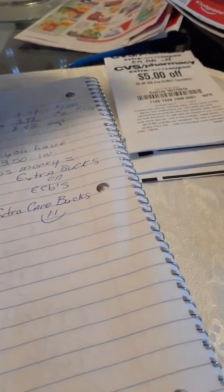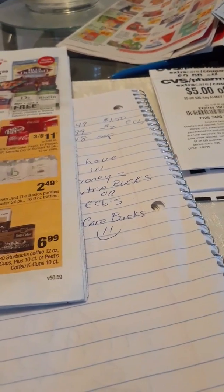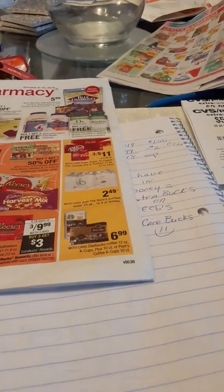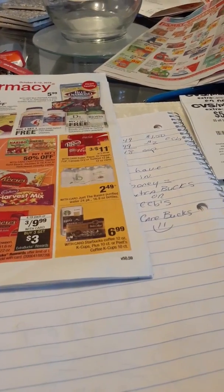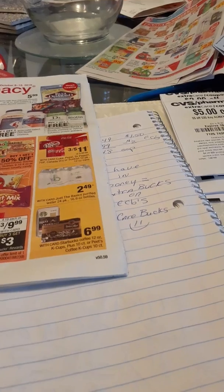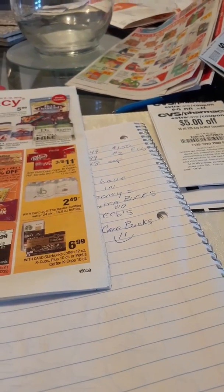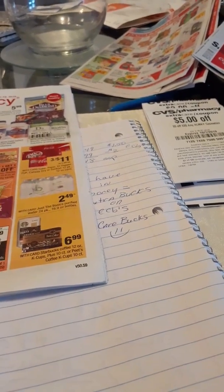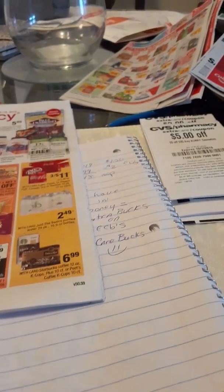Welcome back to my channel, this is Couponing in Connecticut, my name is Anna. Hello and welcome to all my new subscribers and anyone passing by my channel. I'm here to teach people how to coupon and save money. I've been couponing for three to four years, saving money and doing donations along the way. Some people might see it as hard work, and it's true — you do have to do your math, organizing, and planning.